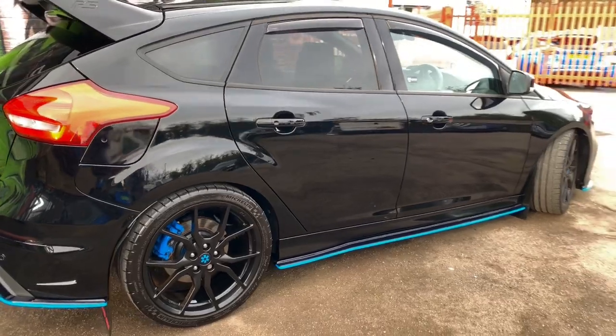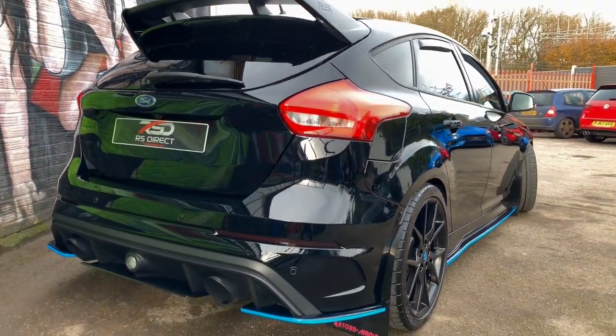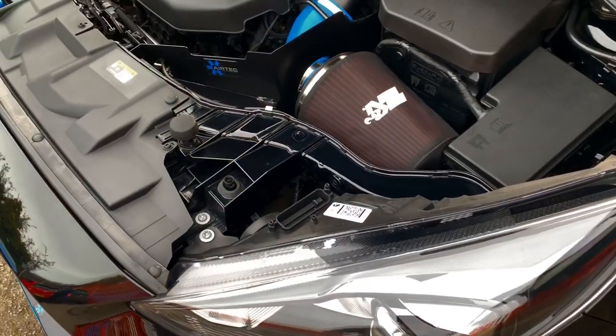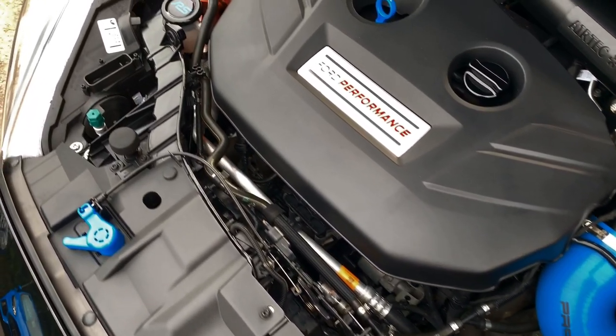This is running a Revo Stage 2 software complemented with the Airtek intercooler and the induction kit. On top of that we do have extra security in the form of the Vibra immobiliser system.